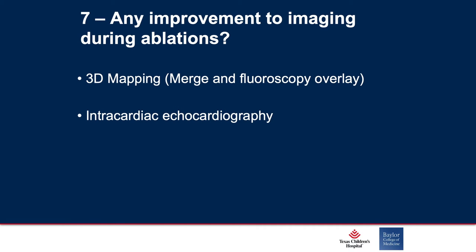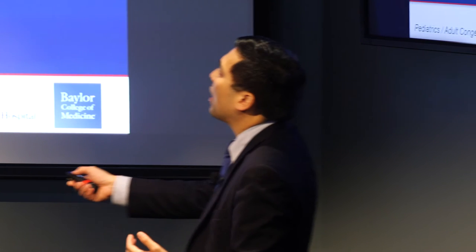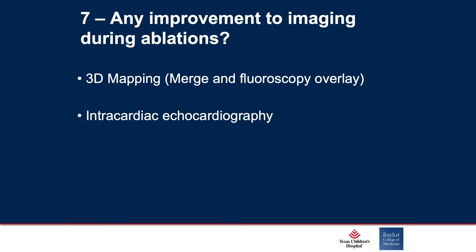What about improvements to imaging for catheter ablations? Older procedures used to take several hours with a lot of fluoroscopy radiation, leading to a lot of back pain from wearing too much lead. But we've now come up with low-fluoroscopy options that allow three-dimensional mapping and the use of intracardiac ultrasound or echocardiography to make sure we know the anatomy to succeed better on our patients.